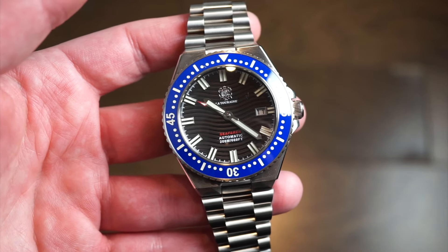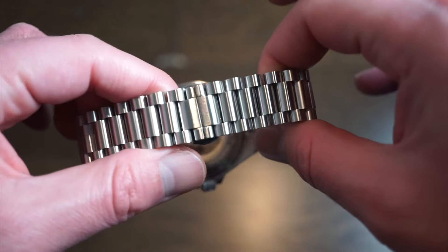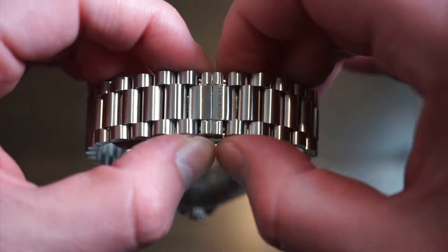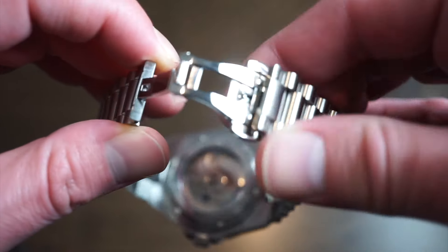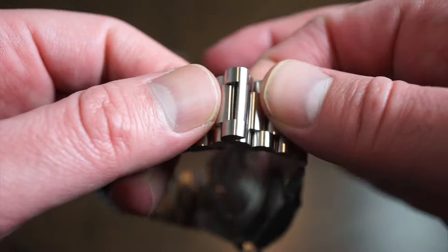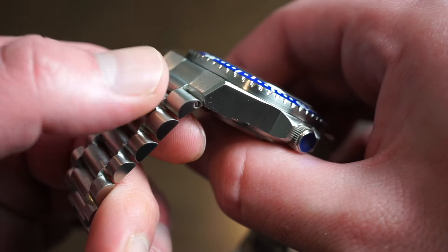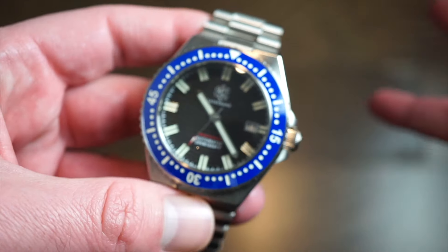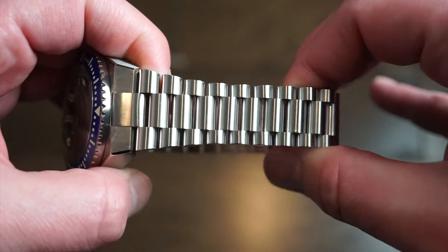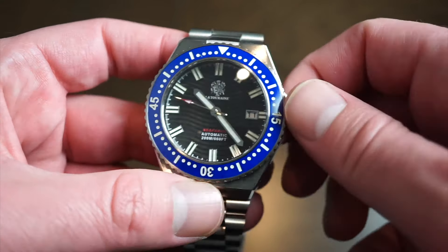Let's look at the exhibition caseback and the new bracelet. I'd call this a presidential-style bracelet — it's mostly brushed and uses double-sided screws, so you'll need two screwdrivers to adjust it. It comes equipped with a butterfly clasp featuring the La Touraine logo. It's very flexible and articulating, and it's a custom end-fitted bracelet. It fits up to about an 8.5-inch wrist. It's solid stainless steel — doesn't rattle or shake — with a nice presidential design similar to newer Citizen models.